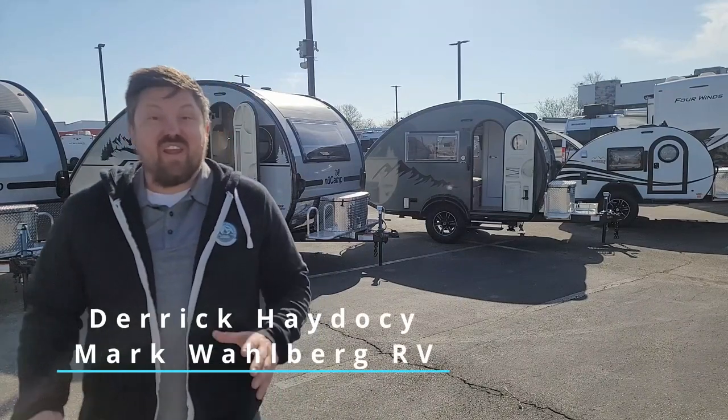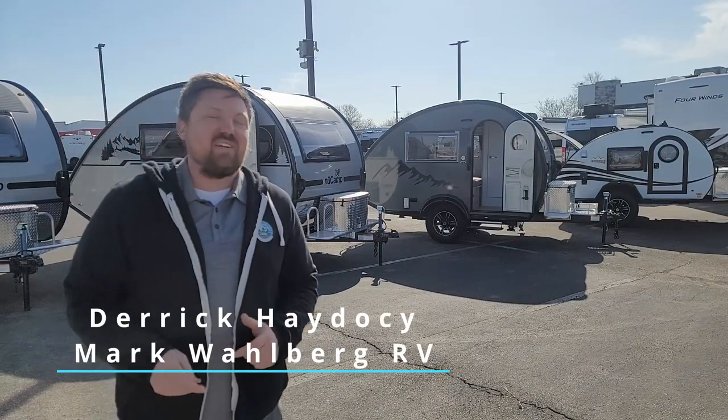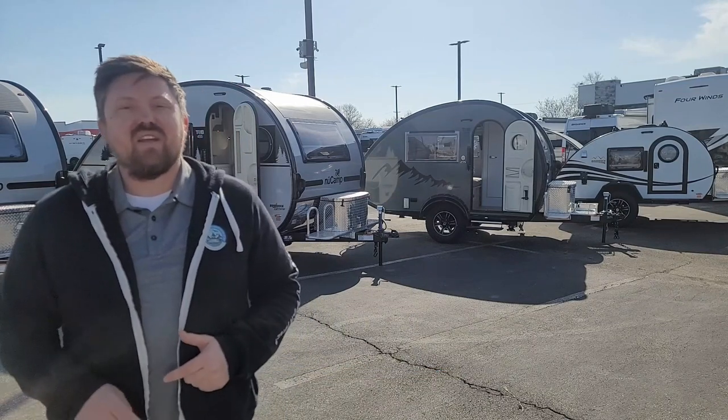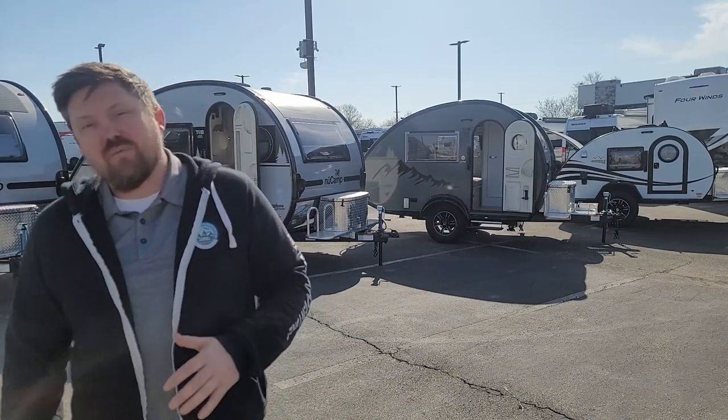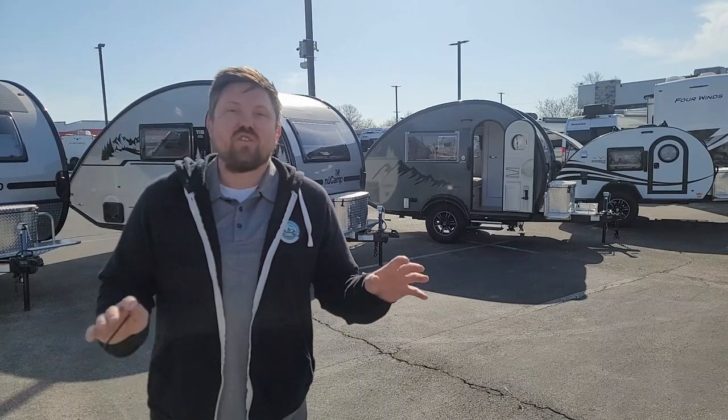Hey travelers, adventurers, and vacationers alike, Derek here from Mark Wahlberg AirstreaminRV. Beautiful sunny day in March in Ohio means it's time to get outside and shoot some walkthrough videos.